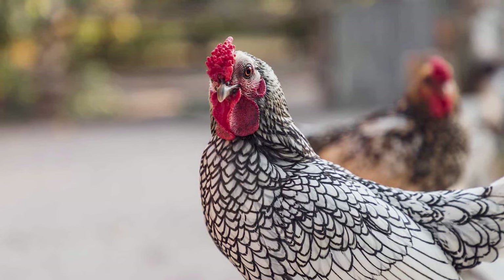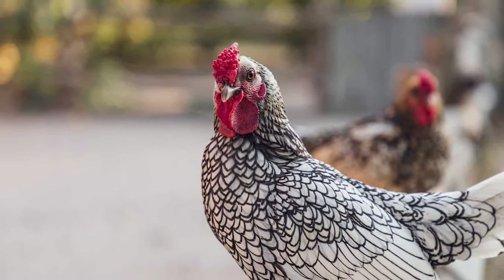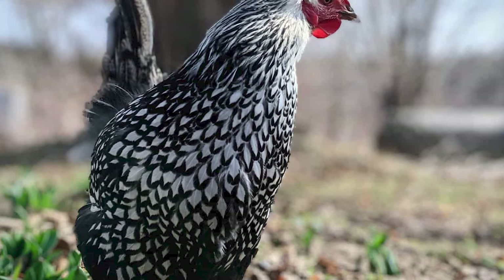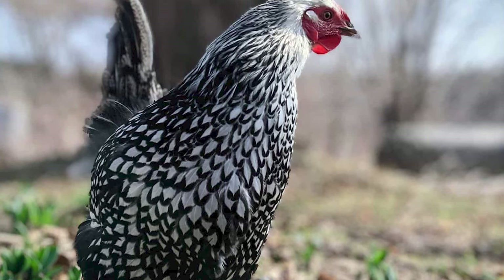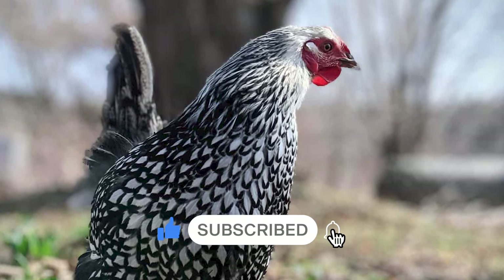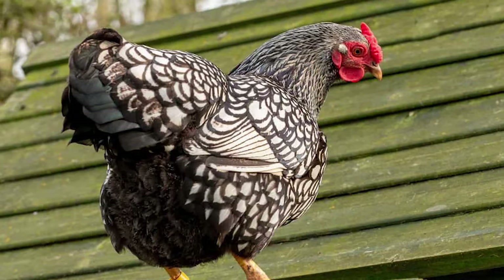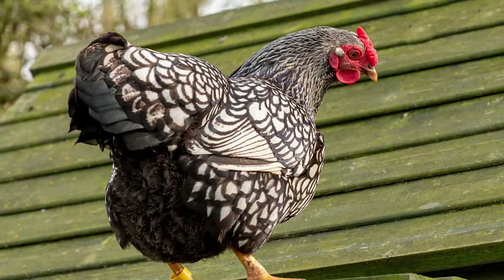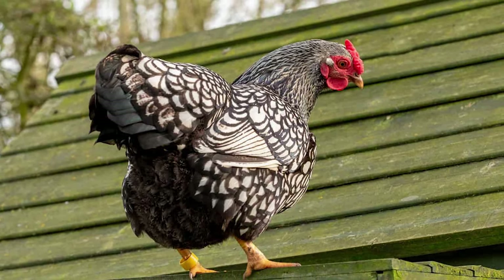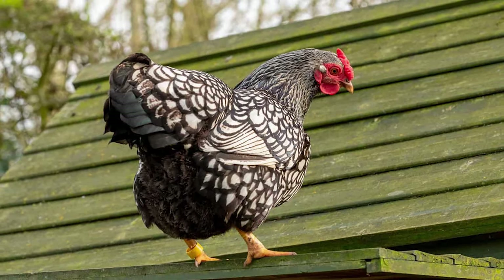Originally the four decided to name this breed the American Seabright, but as soon as the American Poultry Association decided to accept this bird and legitimize its production, they changed that to Wyandotte. The reason for this change is because they wanted to showcase the help and aid that they received from the first white settlers of the area, using the Wyandotte Indian Nation as the main inspiration. The very first chicken legitimized was a silver-laced variety from New York around the 1860s, followed soon after by the gold-laced Wyandotte, which was created using a silver-laced Wyandotte, a gold-spangled Hamburg, and a partridge Cochin.